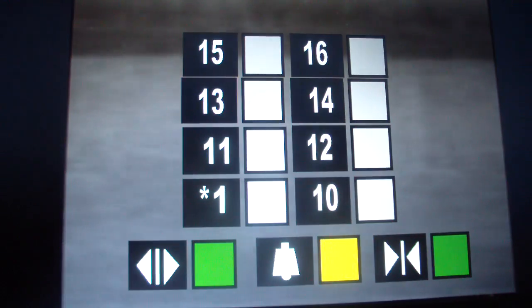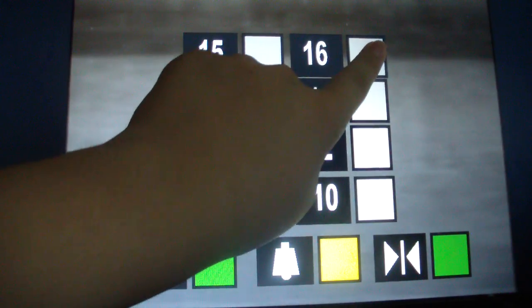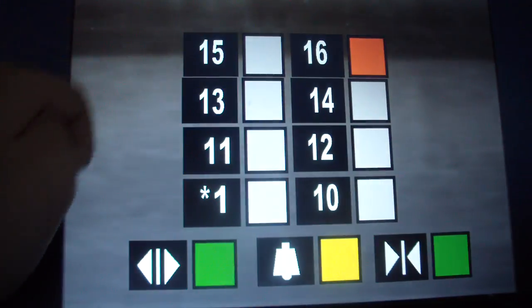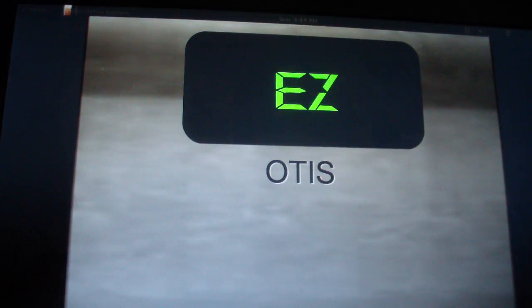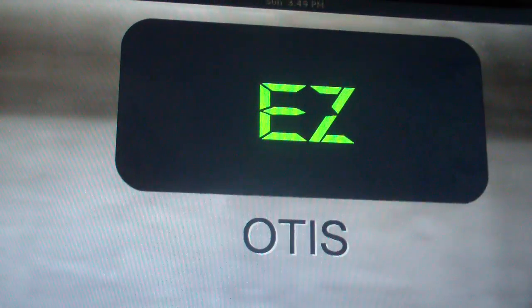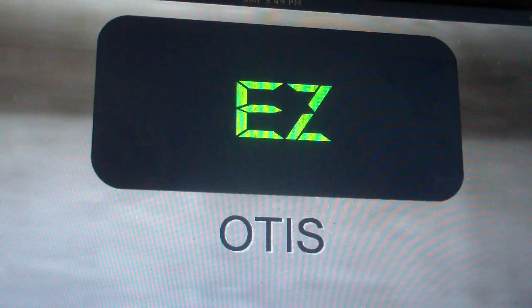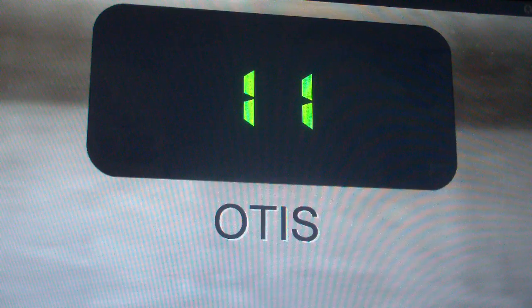Here it is. Series 1 got hold of it — 16 floors. This is junk compared to the touch sensitive. You're on the express zone. Oh, this elevator. Very quiet too.